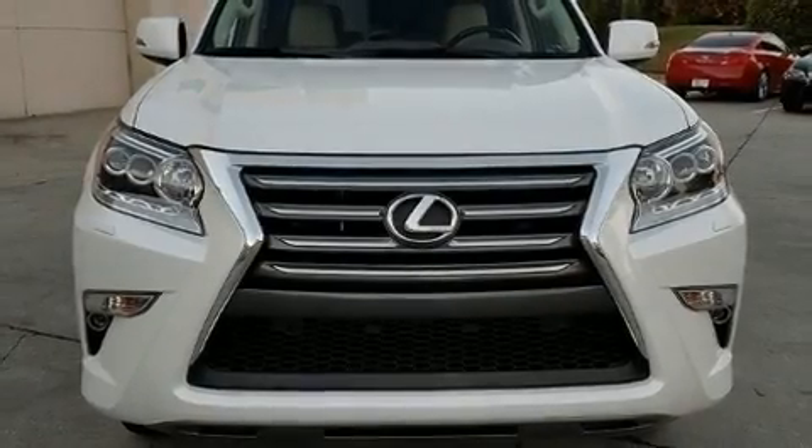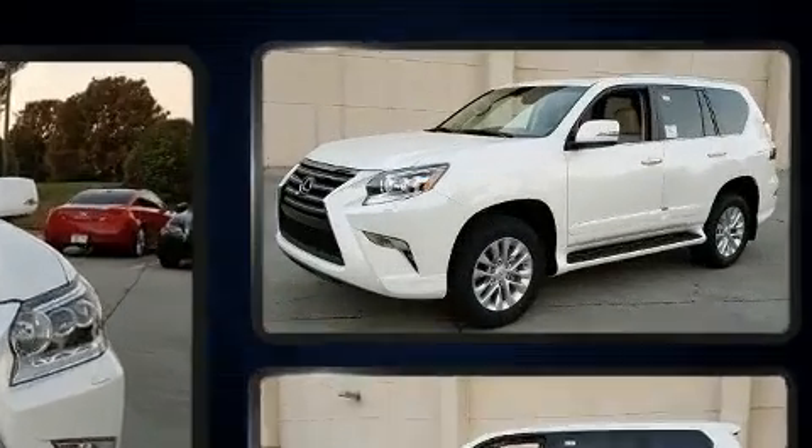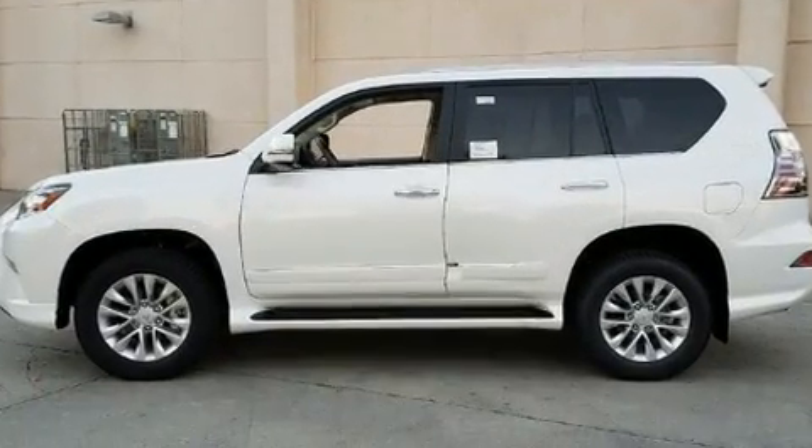The 2018 Lexus GX460. Under the hood, you'll find an 8-cylinder engine with more than 300 horsepower. And for added security, Dynamic Stability Control supplements the drivetrain.